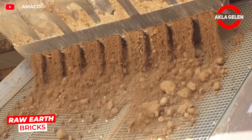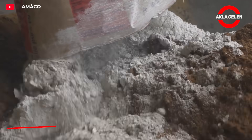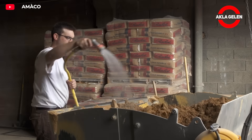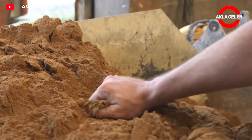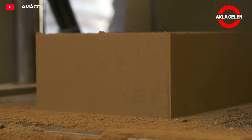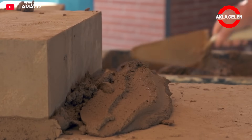This method combines the raw earth brick and the piece technique. The earth is compressed into a mold using a mechanical press. Thanks to the stabilizing additive, the bricks are both durable and retain their shape. After a three-week natural drying period, the bricks are ready for use in walls. Their greatest advantage is that they can be produced from soil close to the construction site.